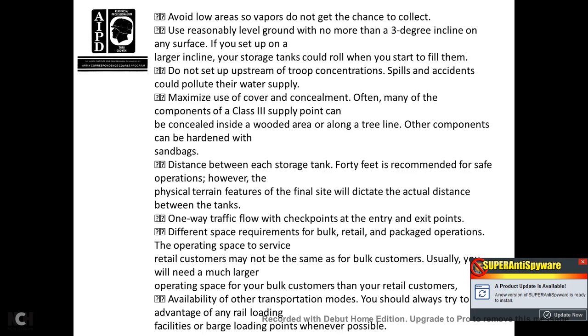A distance of 40 feet between each storage tank is recommended for safe operation. However, the physical terrain features of the final site will determine the actual distance between tanks. Maintain one-way traffic flow with checkpoints at entry and exit points, and consider different space requirements for bulk versus retail package operations. The operation space for retail customers may not be the same as for bulk customers. You should always try to take advantage of any rail-loading facilities or barge loading points whenever possible.